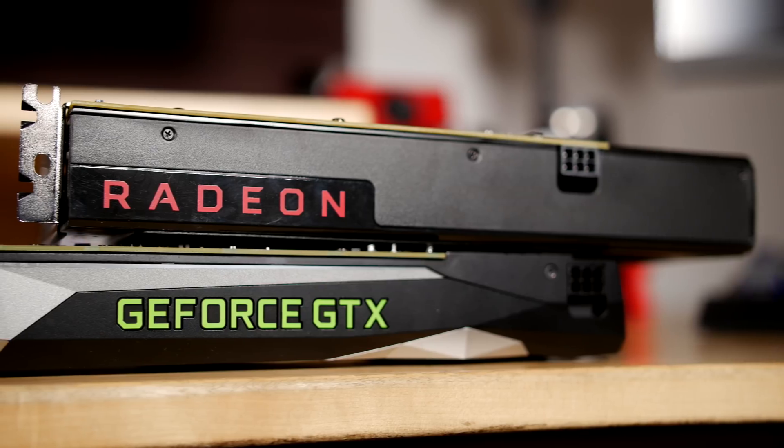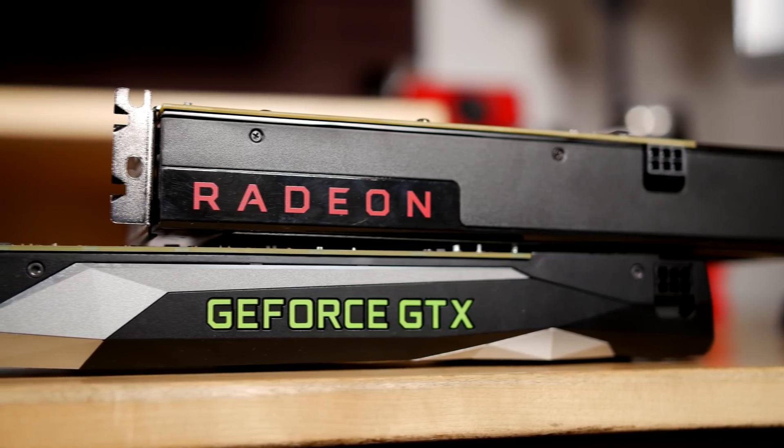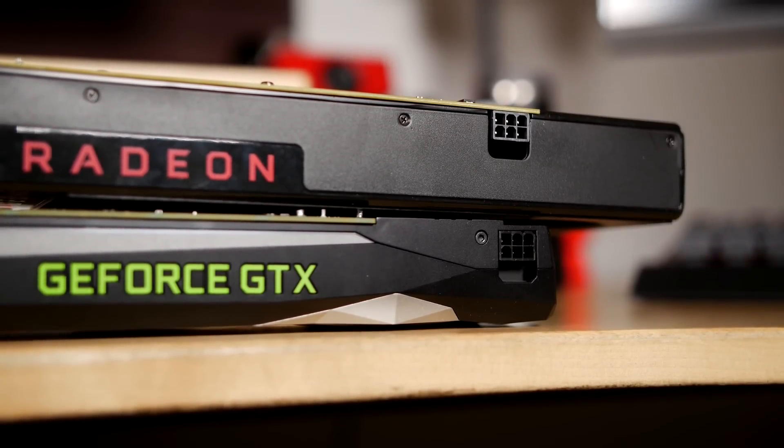One thing to note: the GTX 1060 does not support SLI — there's no SLI finger — however the RX 480 does support Crossfire. Power requirements are very low on both cards. The RX 480 is rated at 150 watts and we ran it fine on a 500W power supply. The GTX 1060 only requires 120 watts, and both cards feature a single six-pin power connector on their base models.